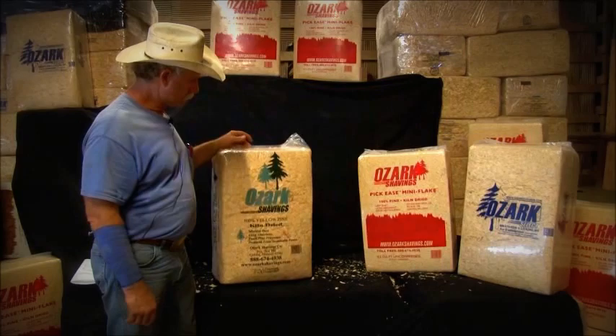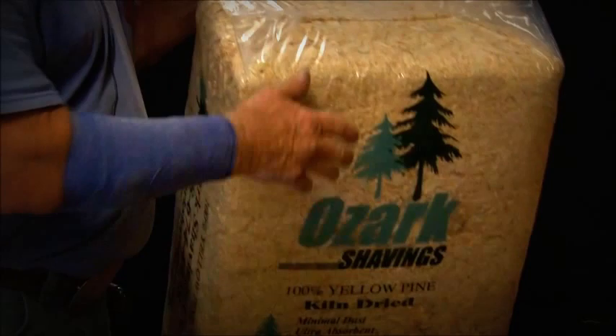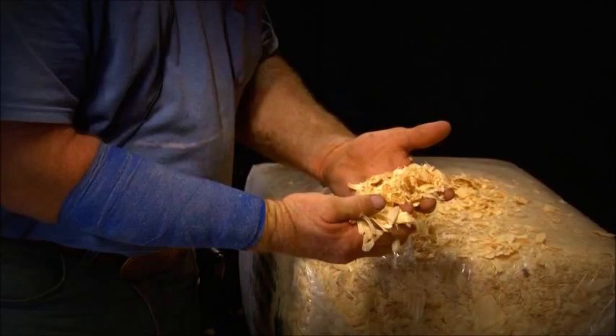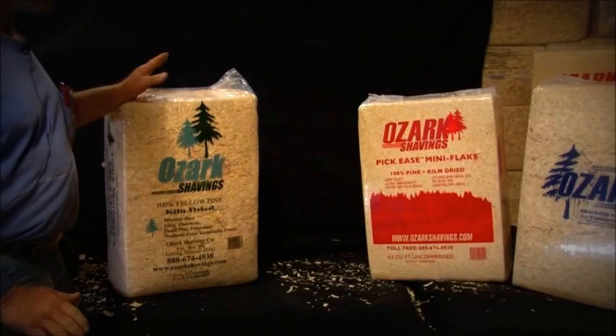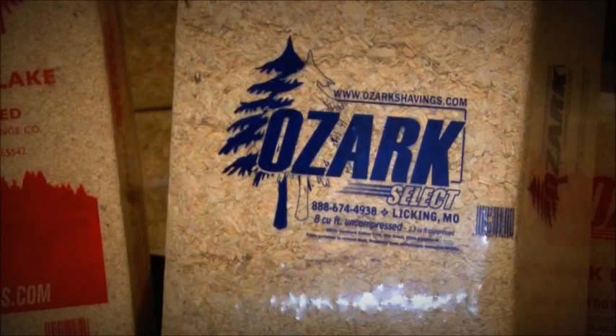I'd like to tell you a little bit about our product line. This is our premium bag — big flake — mainly used for everything. Everybody uses it for just about everything. It is a big flake, made for bedding and everything. It's one of our better selling products. If you desire smaller stuff, we've got two other kinds. Our select bag is a little bit smaller and is mainly for calves, hogs, everybody likes it.